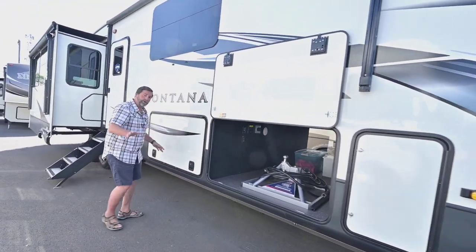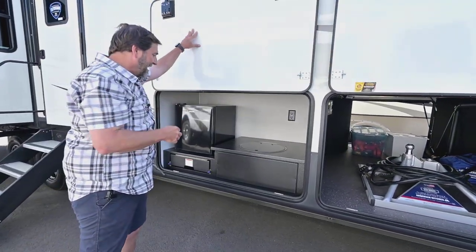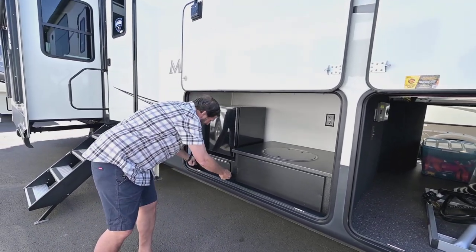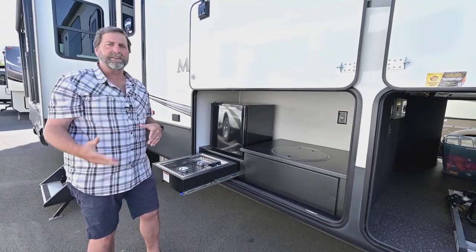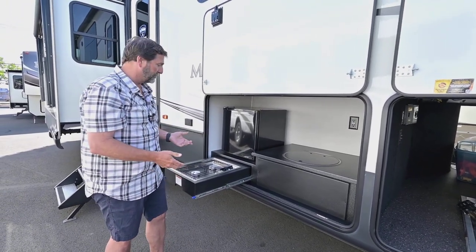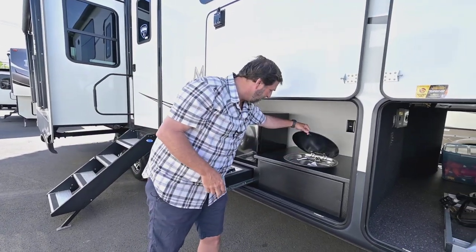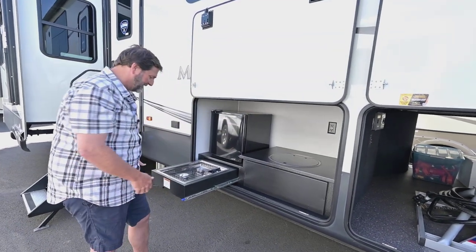Here's a real bonus you don't see on a lot of fifth wheels — we've got an outside kitchen. These are kind of hard to find, and usually outside kitchens, when you do find them, take a lot of room from the inside of the coach. This particular design works perfectly. We've got a cooktop, a sink with hot and cold running water, an extra fridge, plenty of space, and a plug-in.